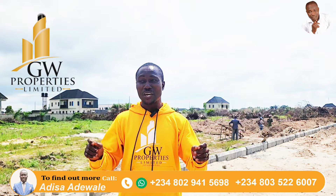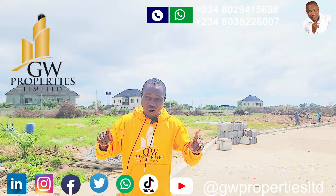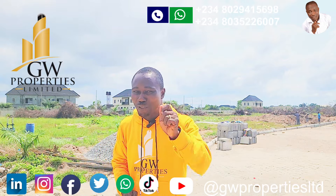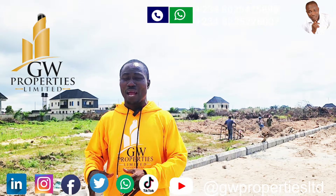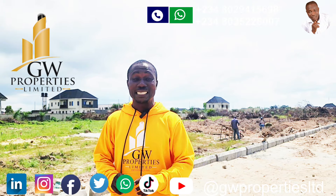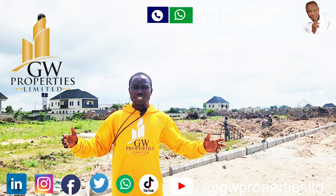You can buy expensive land or an expensive house in a wrong location and struggle to sell at the end of the day. Here in this estate, if you are building for investment, we are building units of three-bedroom semi-detached duplexes, semi-finished.